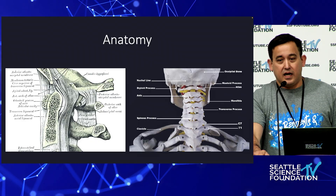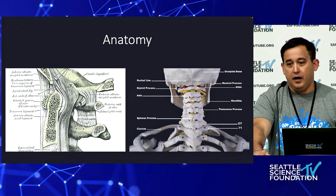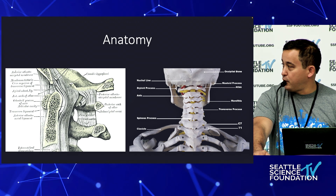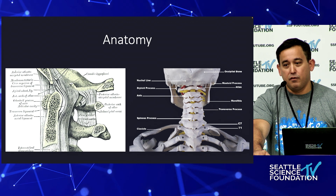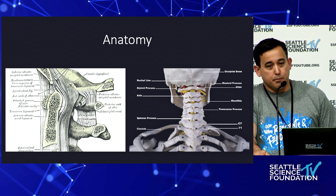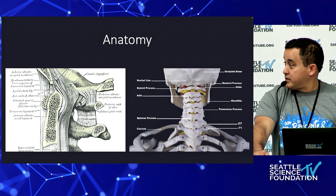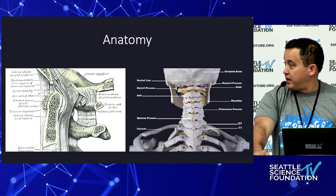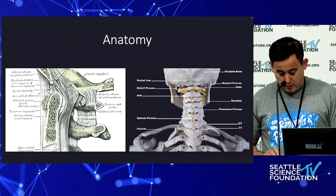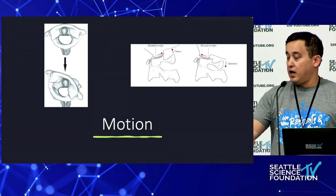One thing that needs to be stressed is that the anatomy of the occipital cervical junction is unique. You really want to familiarize yourself with some of the landmarks and ligaments you need for decision making — it really helps you plan your instrumentation. Even if you use navigation, you'll need to know the anatomy for accurate placement of your instrumentation.